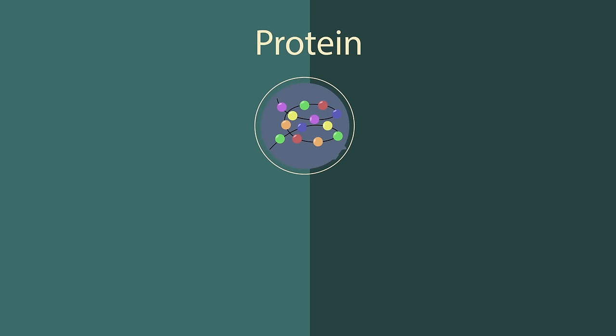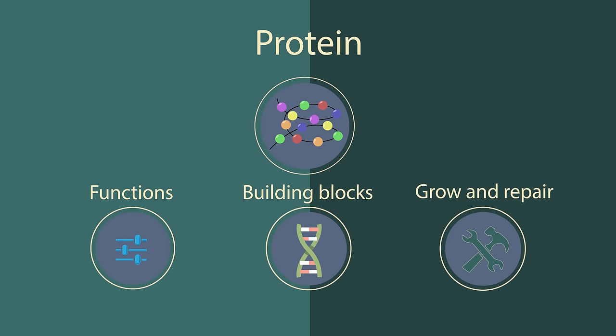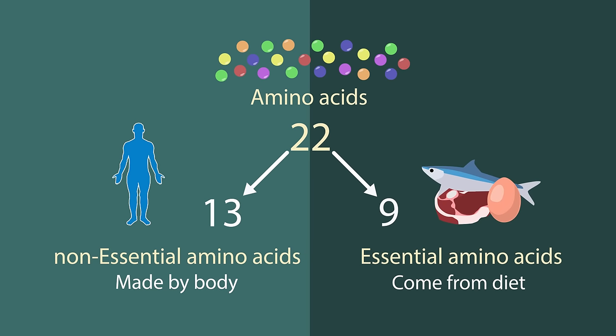Protein. Proteins are strong, powerful little molecules. Proteins control every single function of our cells and organs and are the building blocks of life. They provide us with the means to grow and repair. Proteins are made from smaller units called amino acids, of which there are 22 different ones. Our body can't make 9 of these amino acids, and so we have to take these 9 in through our diet.